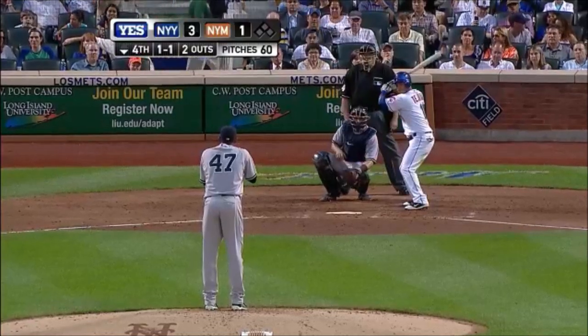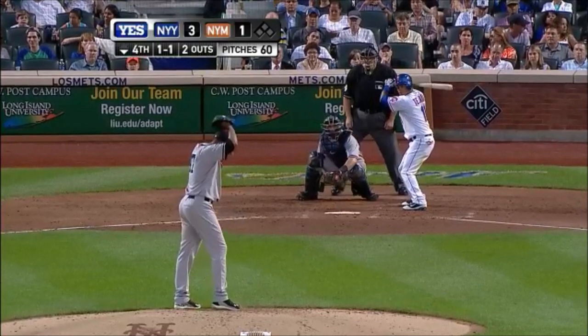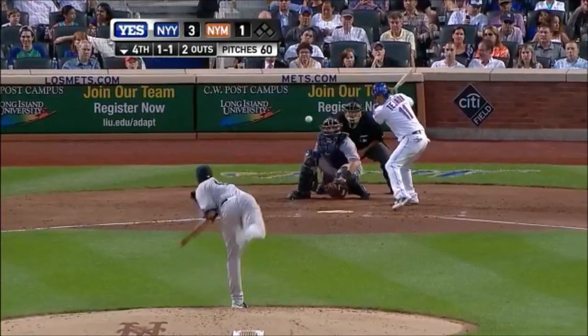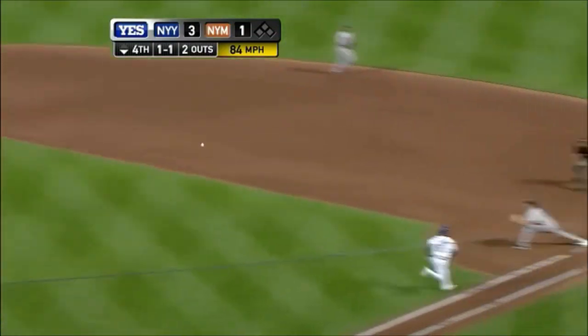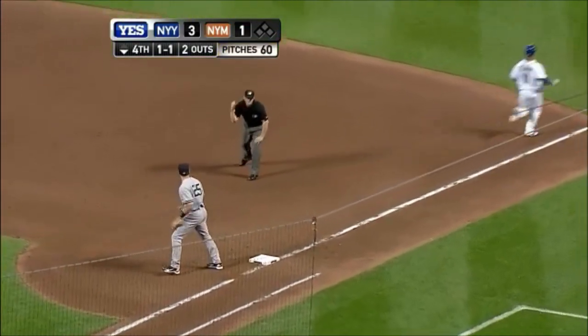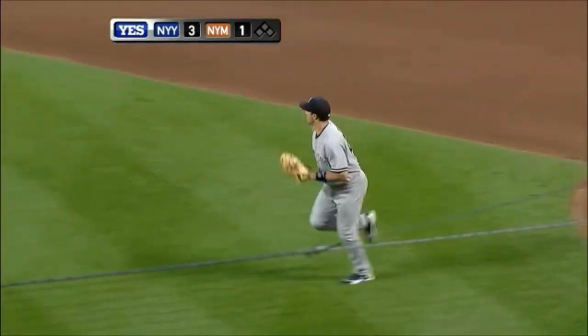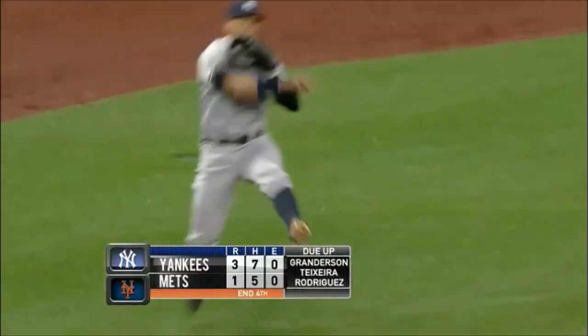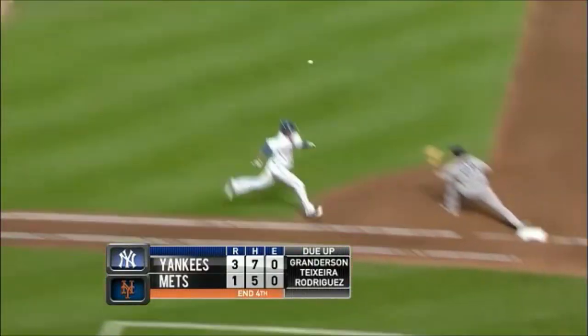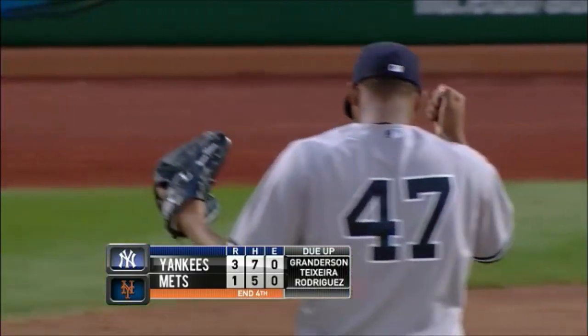We talked about it before with Jose Reyes — the dimensions of the ballpark play a big role in triples. Nice play by Alex. Can he get the speedy Tejada? Yes. Nice play by Alex Rodriguez. He threw the ball off balance from foul territory, and he is pumped up with that play. So is the rest of the Yankee team — a backhand and a jump throw to first. The Mets go down.